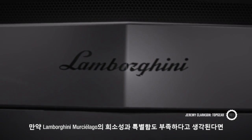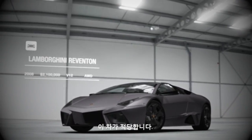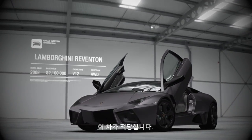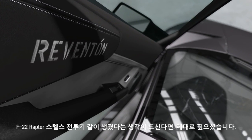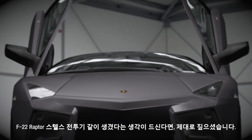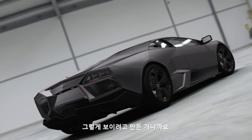If you think the Lamborghini Murcielago isn't rare or special enough, this is the car for you. It's called the Reventón. And if you think it looks like an F-22 Raptor stealth fighter, you'd be right — that was the idea.